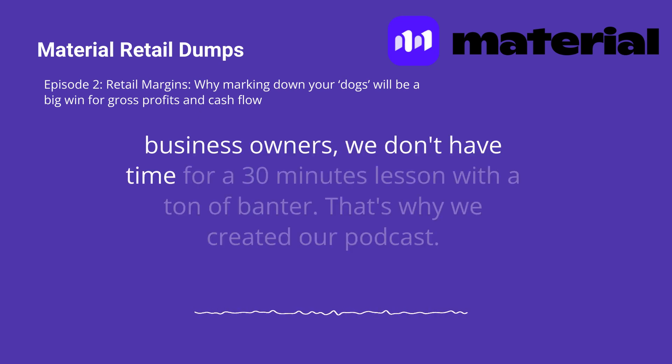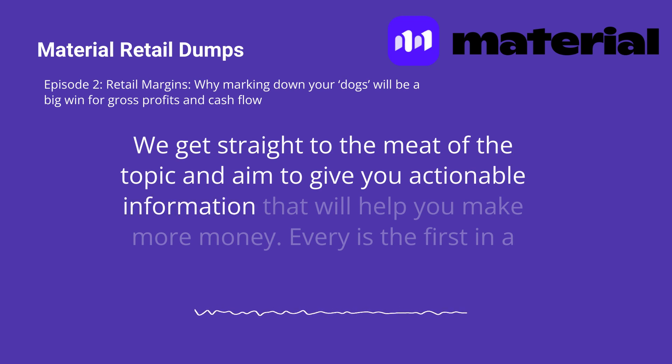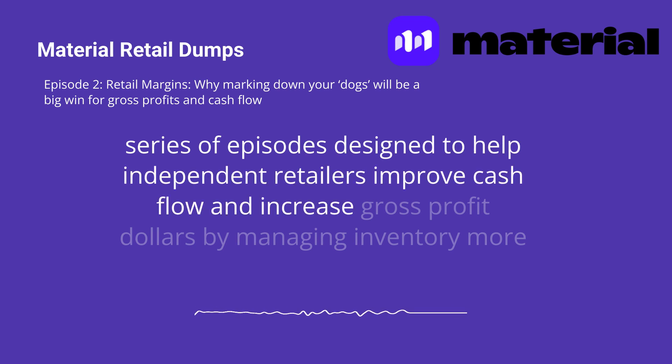As business owners, we don't have time for a 30-minute lesson with a ton of banter. That's why we created our podcast — we get straight to the meat of the topic and aim to give you actionable information that will help you make more money every day. This is the first in a series of episodes designed to help independent retailers improve cash flow and increase gross profit dollars by managing inventory more efficiently.